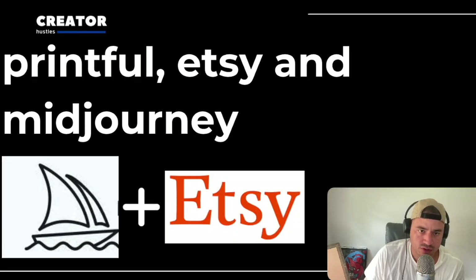Side hustle number two is to use Printful, Etsy, and Midjourney. Printful is a dropshipping company that allows you to connect to an Etsy store, and every order that you get is created and shipped by them. So every image that you create with Midjourney, you can upload it to Printful and then connect it to Etsy as well. With this method, you also want to try and find underserved design ideas.